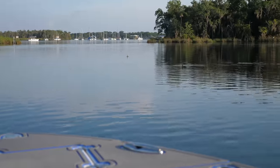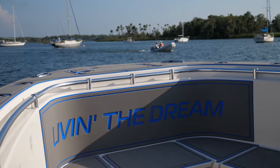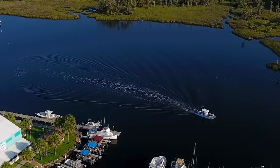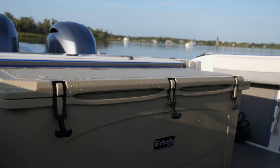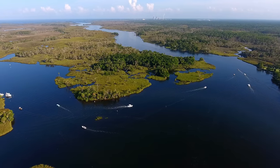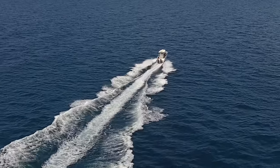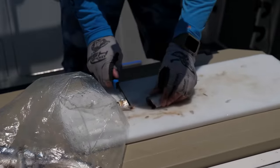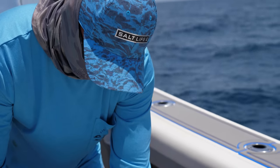Captain Jimmy starts the day out of the beautiful King's Bay in the Crystal River National Wildlife Refuge and moves along the Crystal River towards the inlet, where they'll head about 40 miles out to sea. After finding the perfect spot, they drop anchor and start chumming the waters for red snapper and grouper.